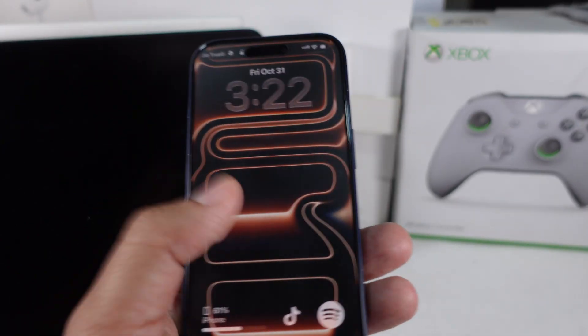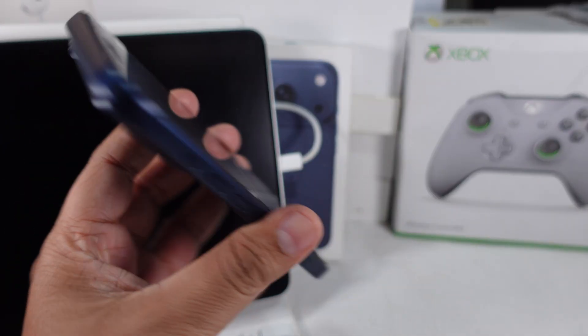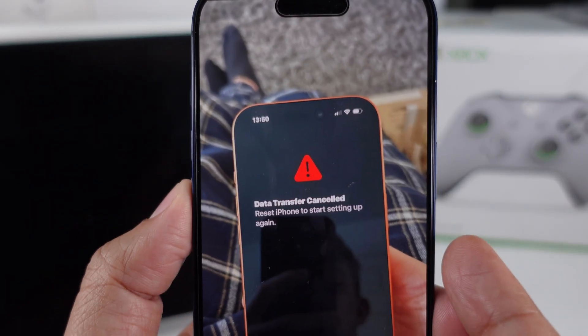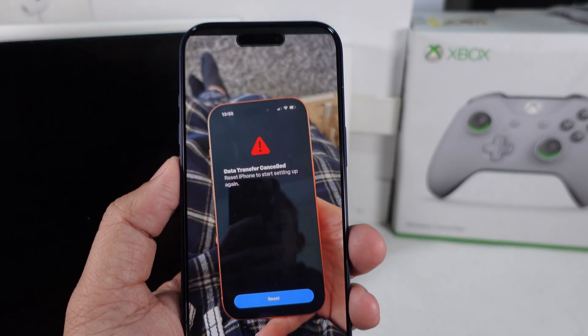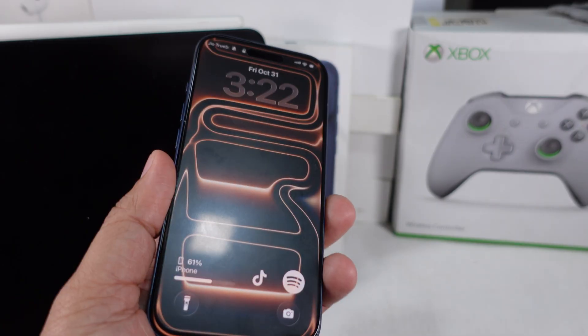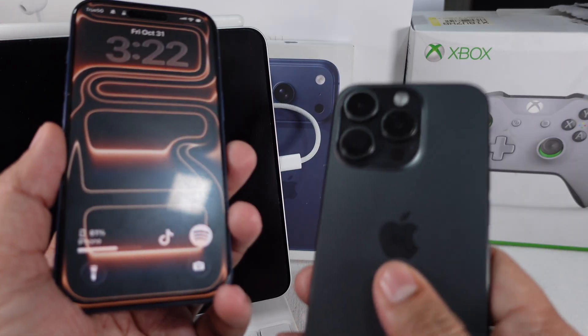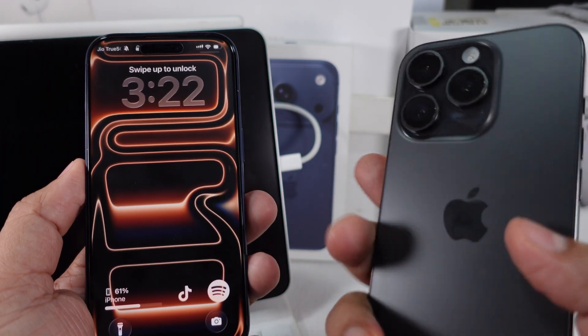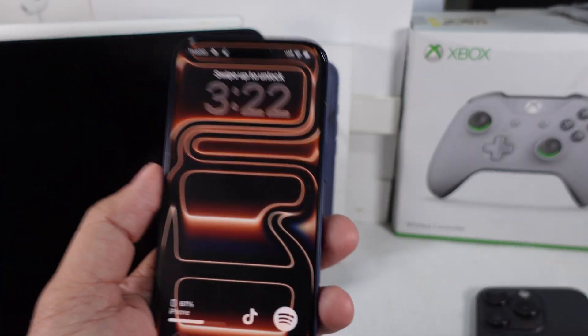Hey everyone, so right here we're going to break down how to fix common setup issues on your iPhone 17. If your new phone's stuck on the setup screen or not transferring data, don't worry. I'm going to help you get through it step by step. First thing you're going to want to do is make sure your old iPhone's updated. You've got to have both devices running the latest iOS version before you link up. That's going to save a lot of time ahead.